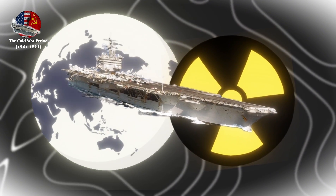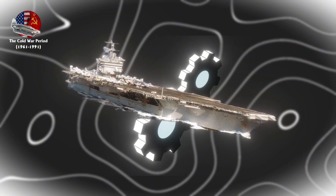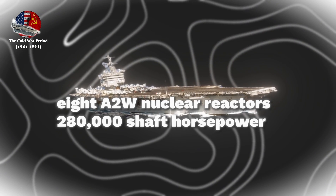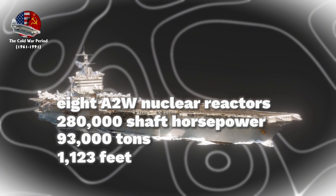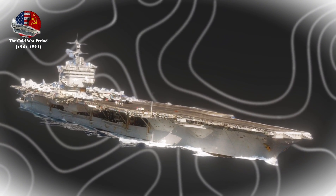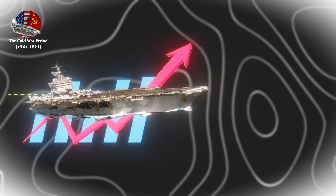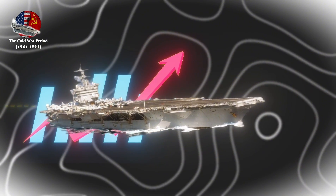As the world's first nuclear-powered carrier, Enterprise represented an unprecedented leap in naval technology. With its eight A-2W nuclear reactors generating 280,000 shaft horsepower, a displacement of 93,000 tons, and a length of 1,123 feet, it was the largest and most sophisticated warship ever built, at a cost of $4.16 billion. The Enterprise introduced revolutionary features, including the advanced ScanFar radar system and significantly enhanced electrical capacity.